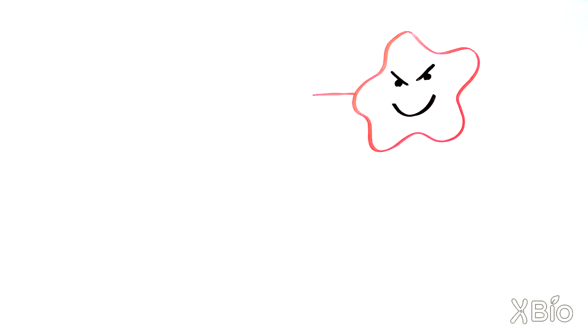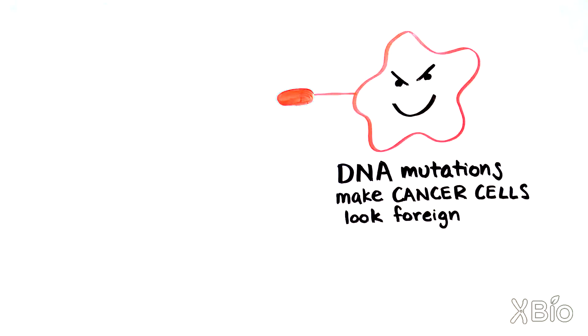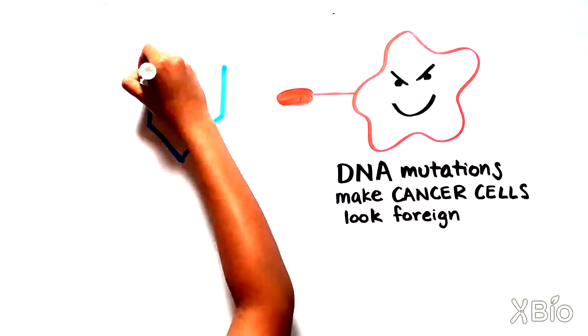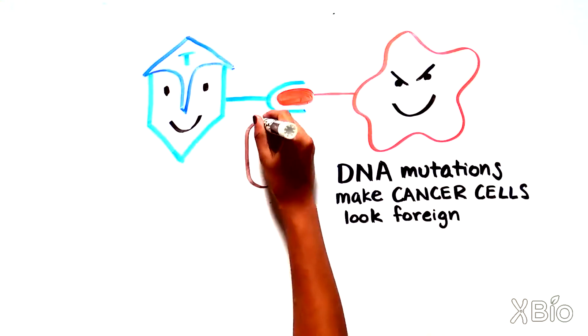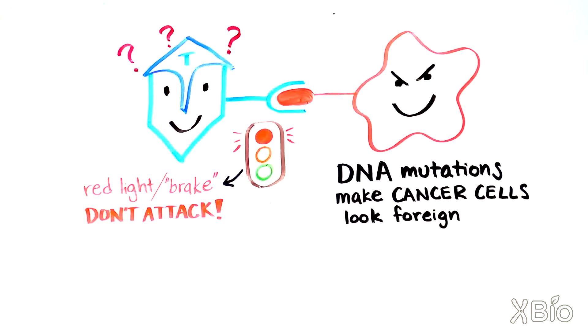So, what does this have to do with cancer treatment? Well, cancer cells look a bit like foreign cells because they have lots of DNA changes, some of which result in altered proteins. However, cancer cells are sneaky, and in order to avoid triggering a green light attack response from the T cells, they make proteins that elicit the red light response. By doing this, the cancer cells trick the immune cells into stepping on the brakes instead of on the accelerator pedal.